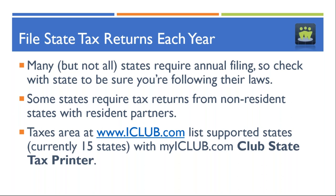There are about eight states that require tax returns from non-resident states with resident partners. What this means is: if your club is headquartered in one state but you have a partner who lives in another state, that other state may require your club to file because that partner is a resident there. We have documentation on iclub.com in the taxes tab where you can review the current requirements for those different states. The club state tax printer is a separate module for filing, and we also support e-filing for an increasing number of states — we're working our way up to about eight states for e-filing this year.